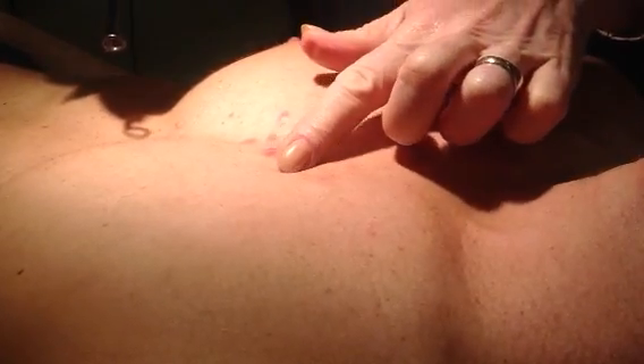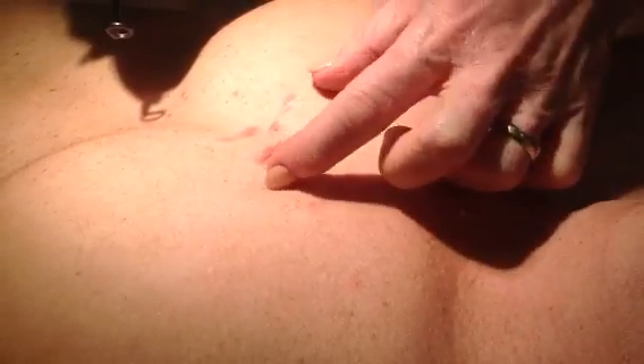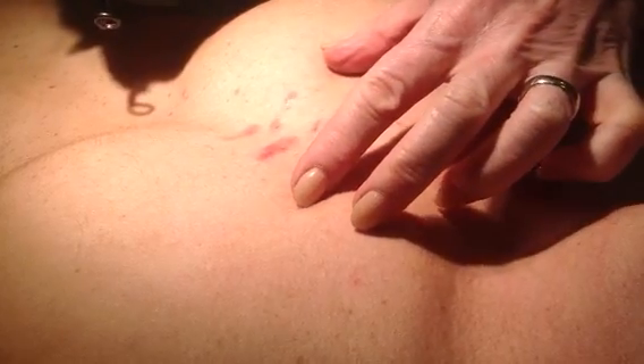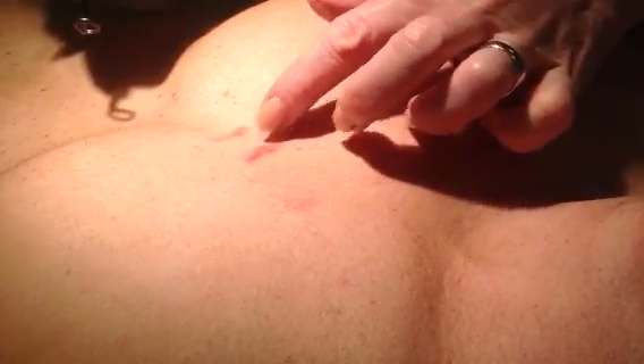What we've got here is a keloid scar that's had two treatments with us so far, and it's flattening out nicely but still a little bit raised and it's got a little bit of redness in it. We do two different treatments for that — we use the laser to take the redness away, and we inject with some cortisone for the thickness. So today we'll start with the redness and use the laser.